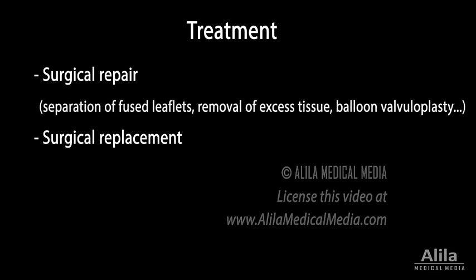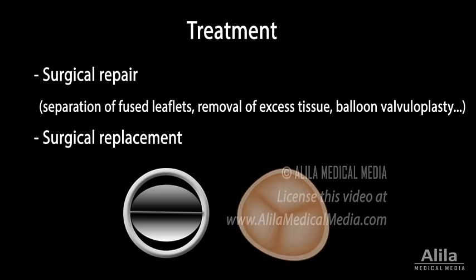A damaged valve usually requires surgical repair or replacement. Several repair procedures are available depending on the type of defect. Valve replacement is often preferred as a long-term solution, especially for aortic stenosis, in which the valve tends to become narrow again after a repair procedure. Artificial valves can be mechanical or bioprosthetic. Mechanical valves last longer but usually require lifelong administration of anticoagulant medications to prevent formation of blood clots.